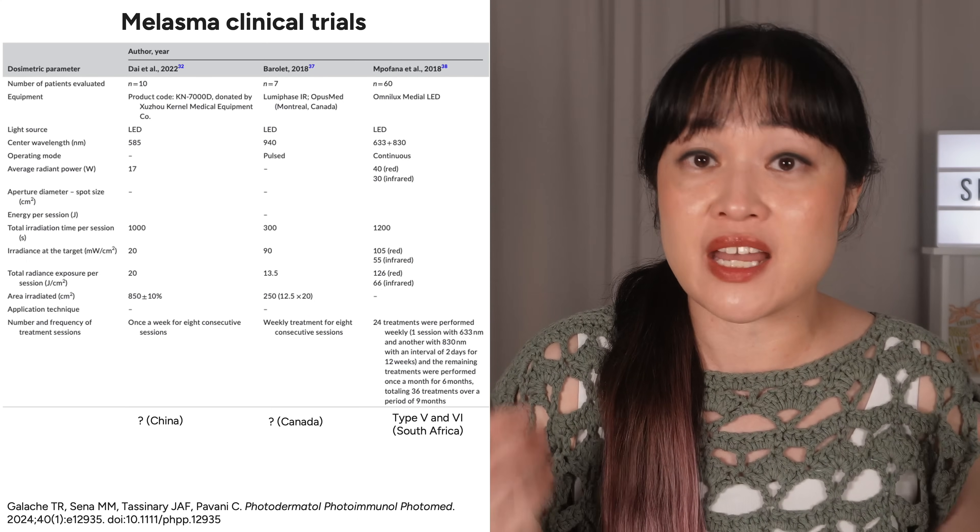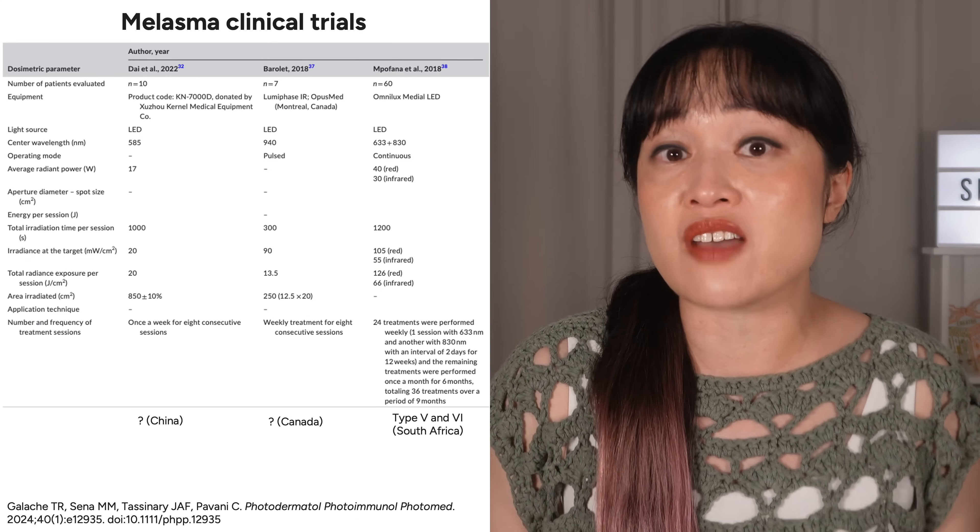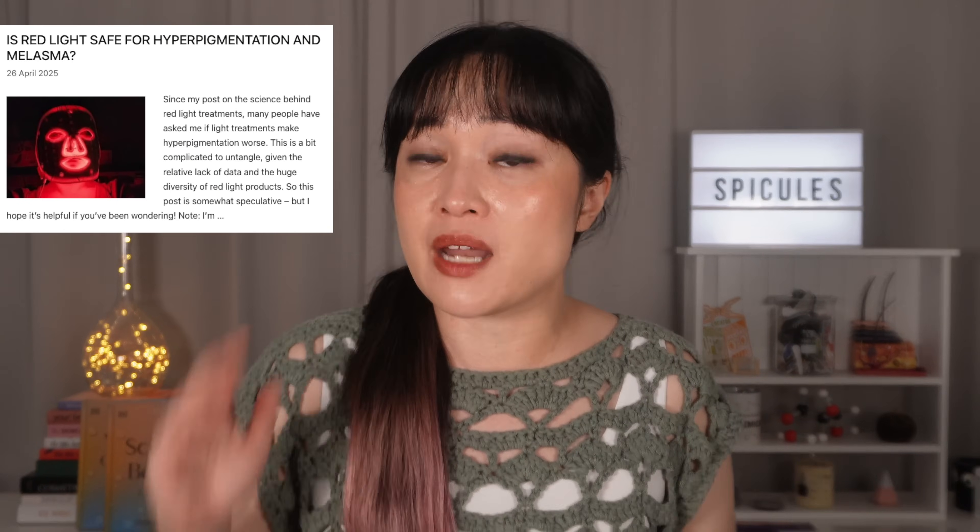A lot of people have asked me about red light and hyperpigmentation, and this is a bit of a complicated topic. Mine has gotten lighter in the time I've been using red light masks, and there are studies where it evened out skin tone including in darker skin, but some people have said their pigment got darker and I think that is a potential risk — though there are ways to reduce that risk. It's a bit too complicated for this video but I have an article on it, link is in the description.